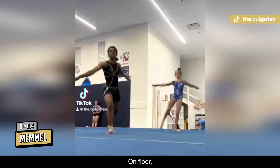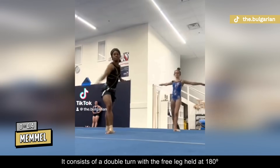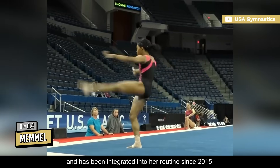On floor, Douglas is regaining her Mammal, rated D. It consists of a double turn with the free leg held at 180 degrees, and has been integrated into her routine since 2015.